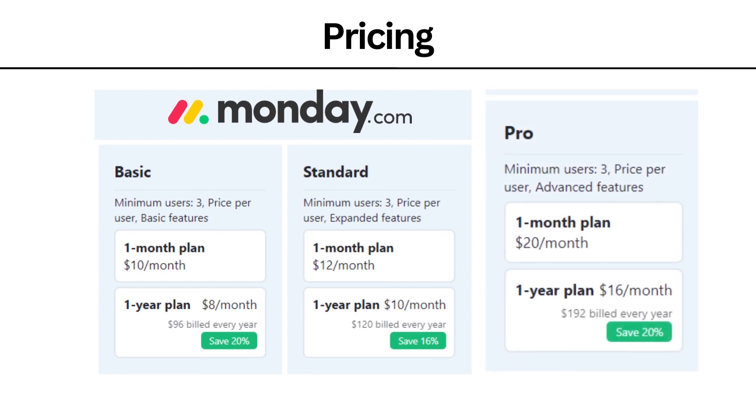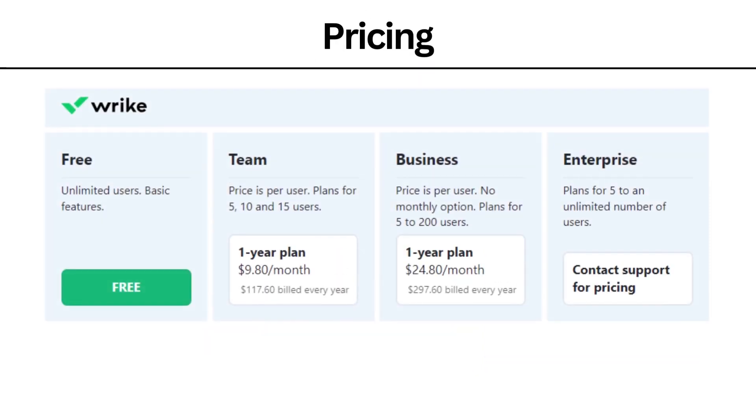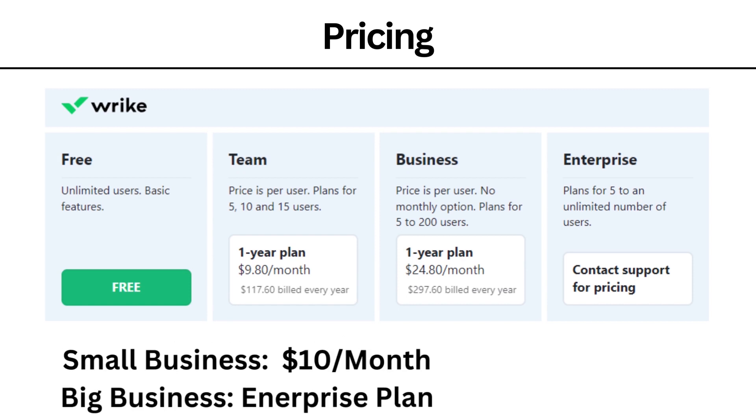Pricing. Monday.com has a basic plan of $10 per month, a standard plan of $12 per month, and a pro plan of $20 per month. Wrike is $9.80 per month for its base plan, $24.80 a month for Business, and for Enterprise you need to contact support for pricing. Small businesses should be looking at around $10 per month, and bigger businesses should of course get the enterprise plan.